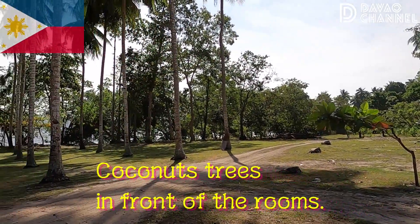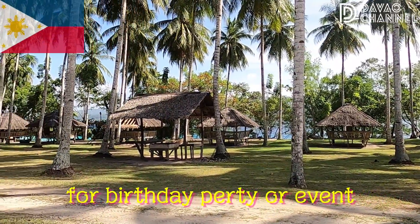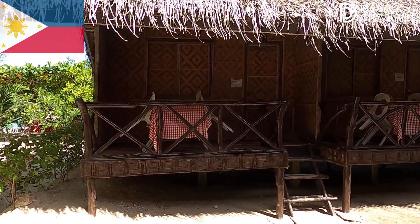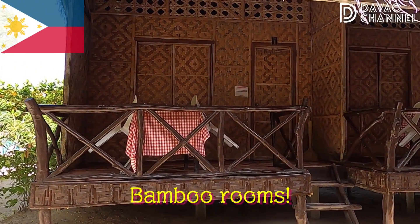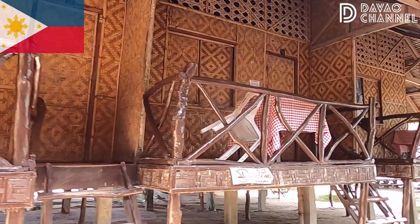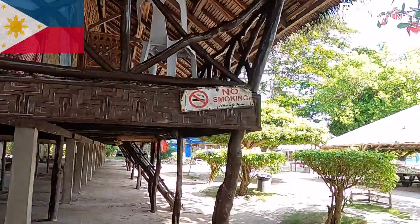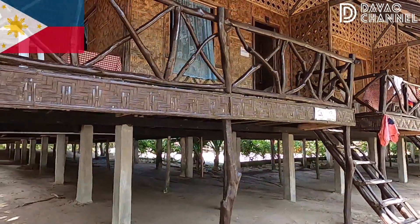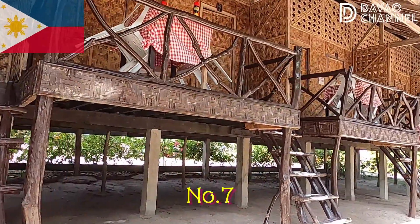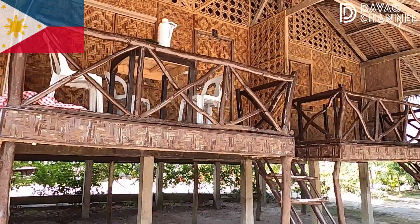Here are the coconut trees and other cottages. Now let's go to the bamboo rooms. You can see it's a bamboo room — counting: one, two, three, four, five, six, seven, eight, nine, ten bamboo rooms.